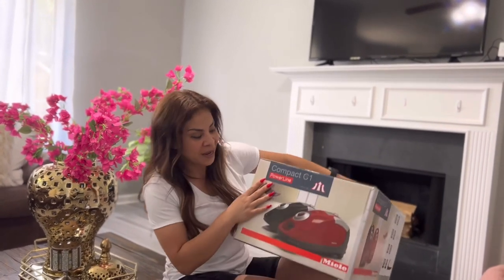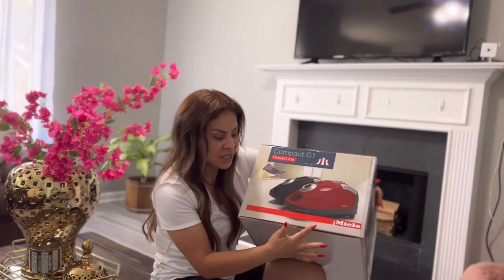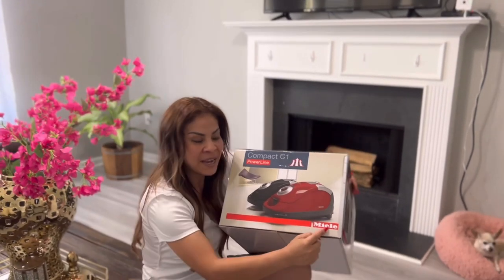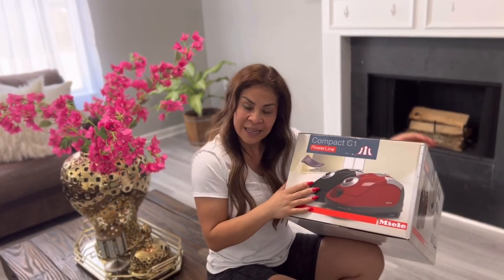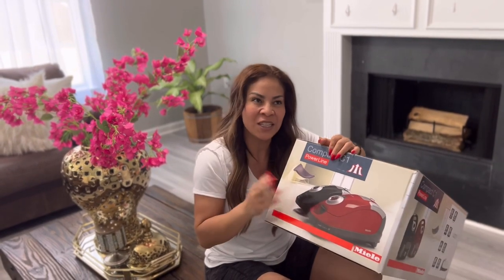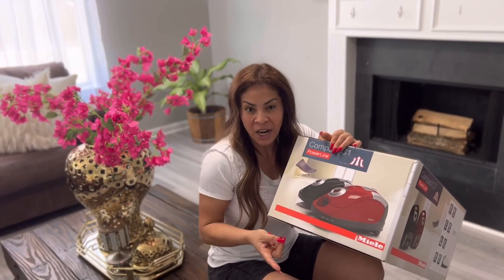Es de la marca Miele — no sé si se pronuncia así, Miel, Miele — y de esta aspiradora hay muchos modelos, así como de la Dyson, de la Shark.